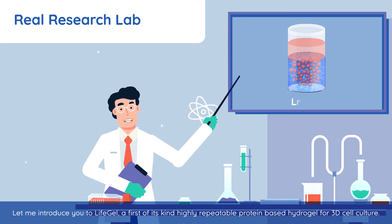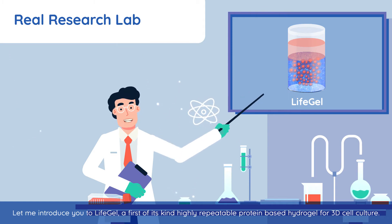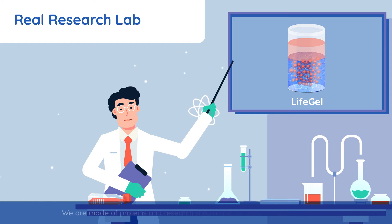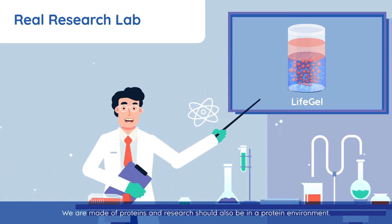Let me introduce you to LifeGel, a first of its kind, highly repeatable protein-based hydrogel for 3D cell culture. We are made of proteins and research should also be in a protein environment.